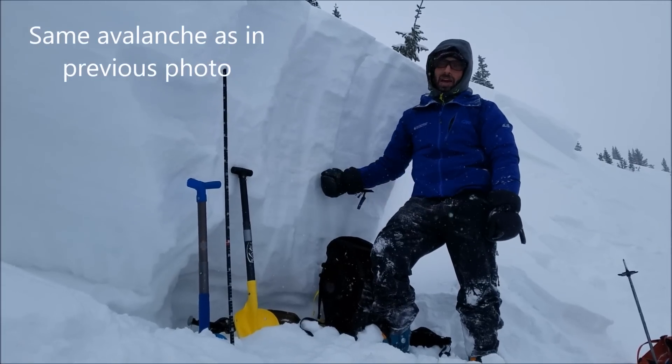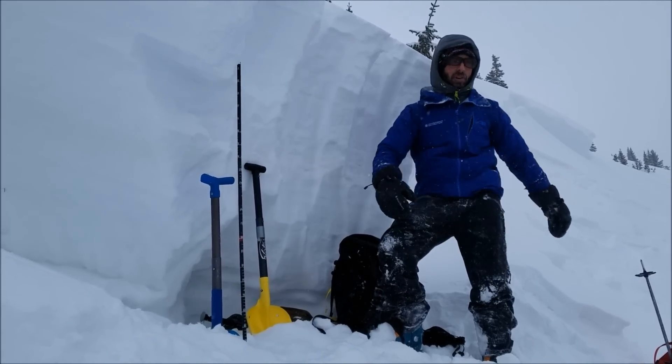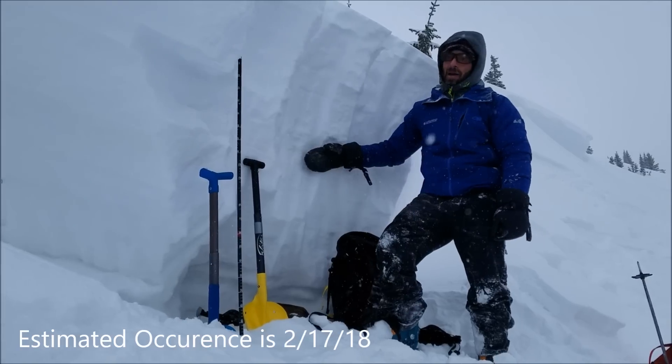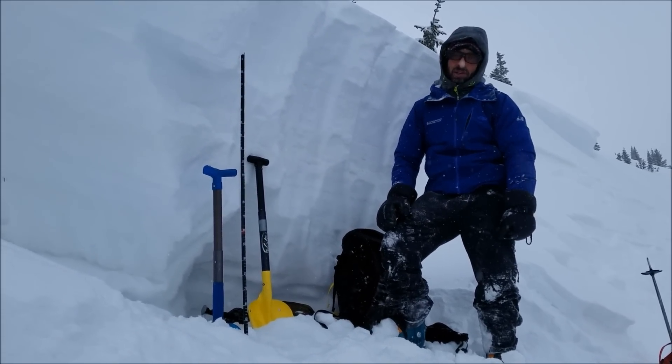I'm at the crown of an avalanche in the Gore Range. It's anywhere between 3 and 5 feet deep — average crown thickness is about 4 feet. It probably happened within the last week; we could tell by the amount of snow on the bed surface that it wasn't yesterday.